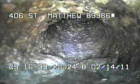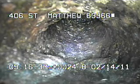I ran the camera all the way back up underneath the house, and right here we're actually at the base of the stack. I'll continue to record as I come back.